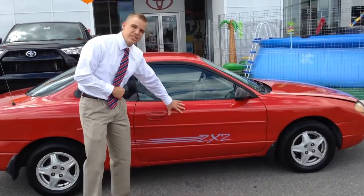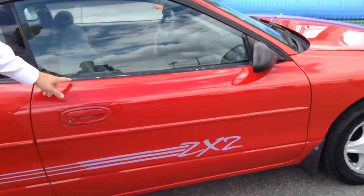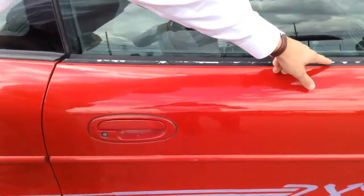First, I want to start off with the exterior of the vehicle. Nice, red, sleek look. I want to point out some minor injuries on the vehicle right around the window.